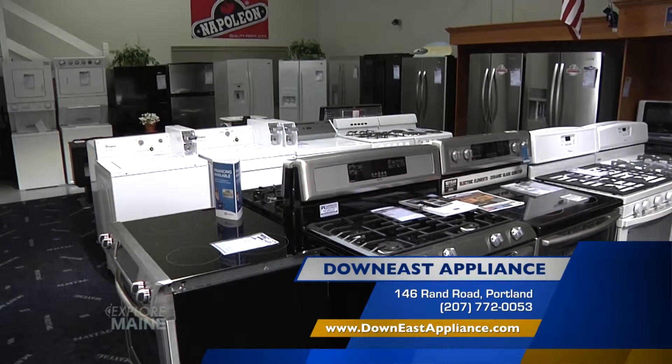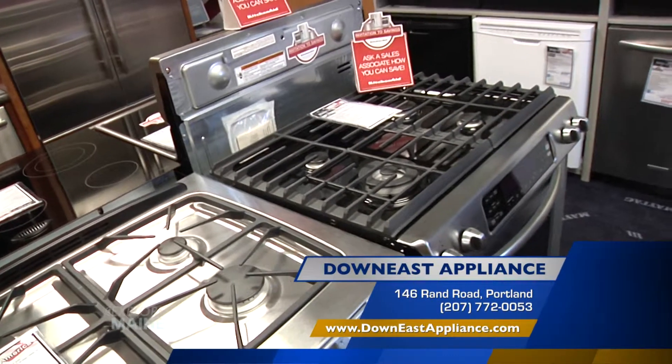It's obviously working for you at Downey's Appliance here — thank you so much for your time. Thank you. For exceptional sales and service, don't forget Downey's Appliance in their new location right here on Rand Road in Portland.